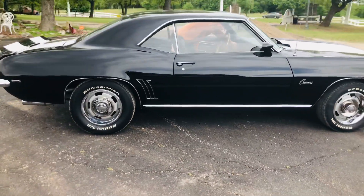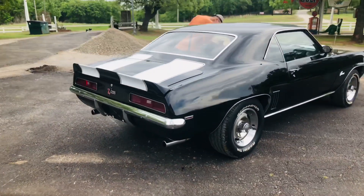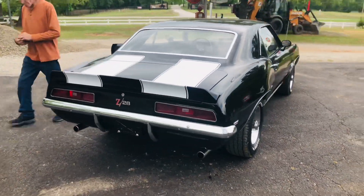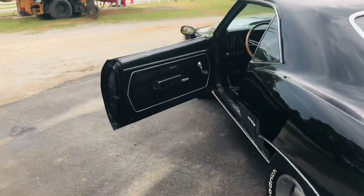We have BF Goodrich Radial T/A's with 15-inch rally wheels. Nice chrome, super slick paint, super super solid with all one-piece new floor pan.